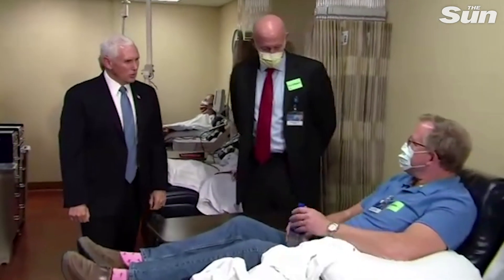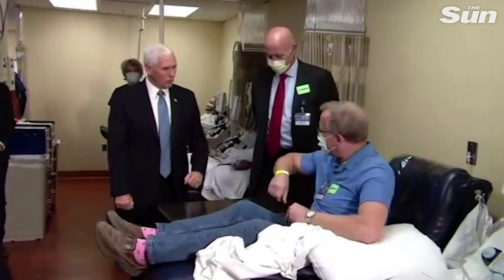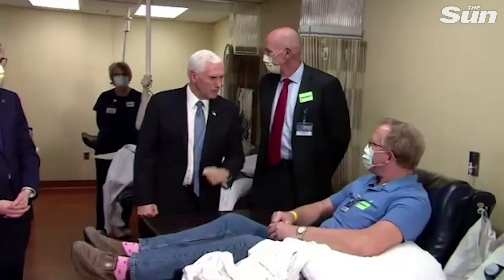Nice to meet you. Great to meet you too. Dennis? Hi. Very nice to meet you. Thank you for being a part of this program. Great job. Thank you.